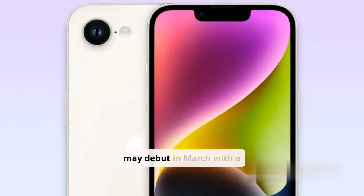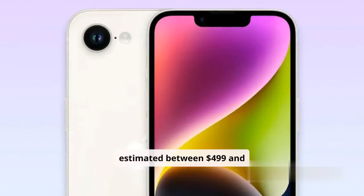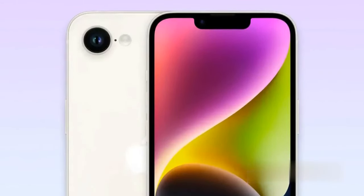The iPhone SE 4 is expected to debut in March with a price increase, estimated between $499 and $549.